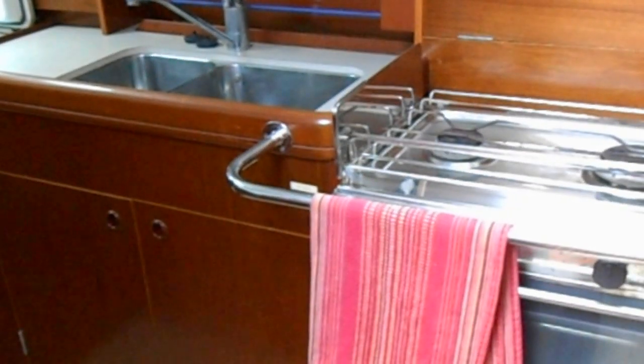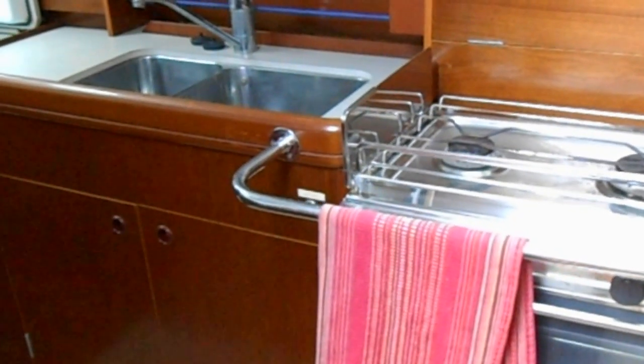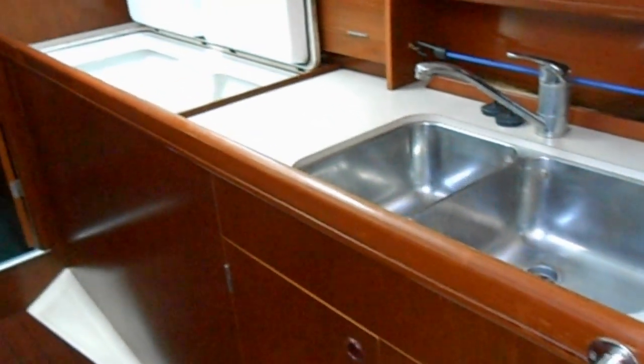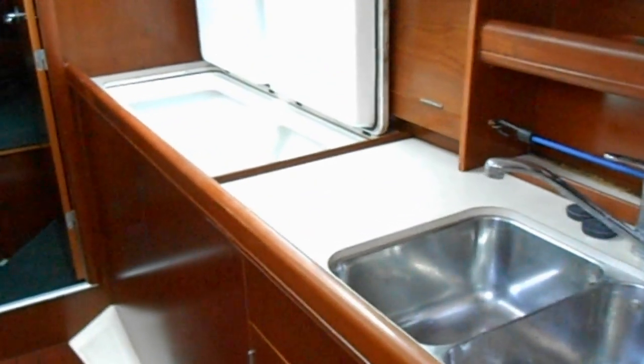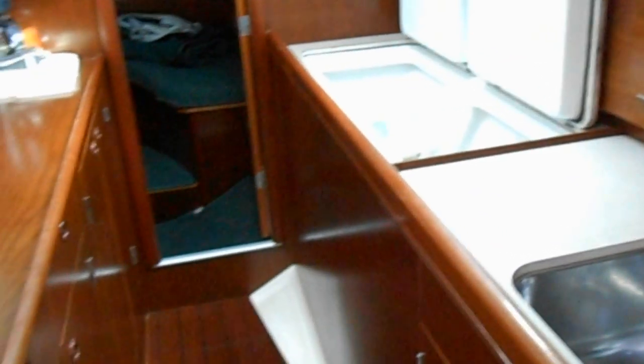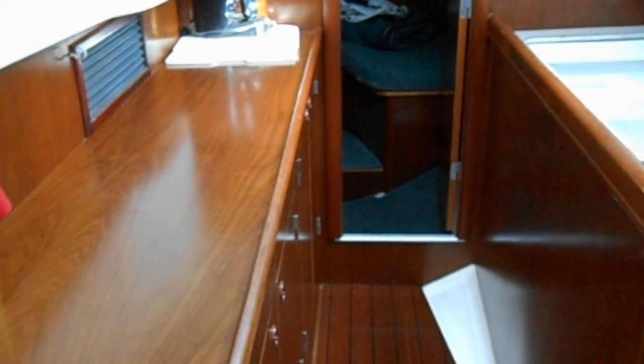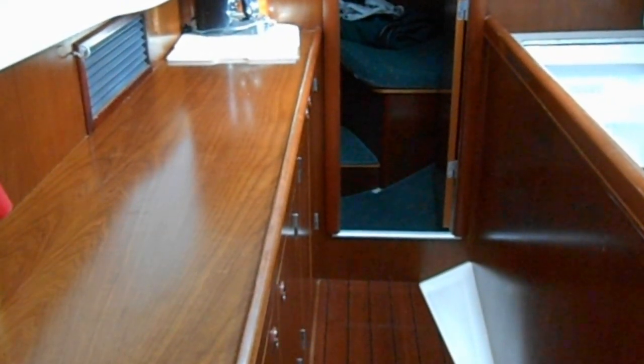There's a long galley to port with a two-burner propane stove and oven, double bowl stainless sink, a double top deep refrigerator freezer outboard, and just opposite is a long countertop for meal preparation with a coffee pot.